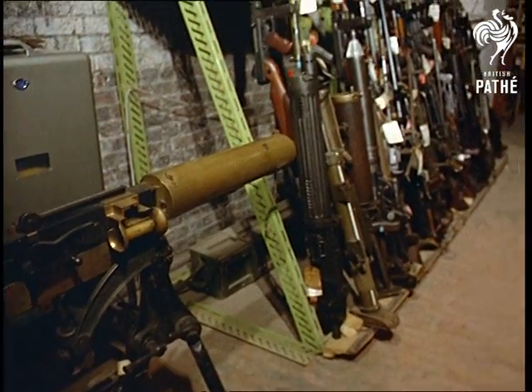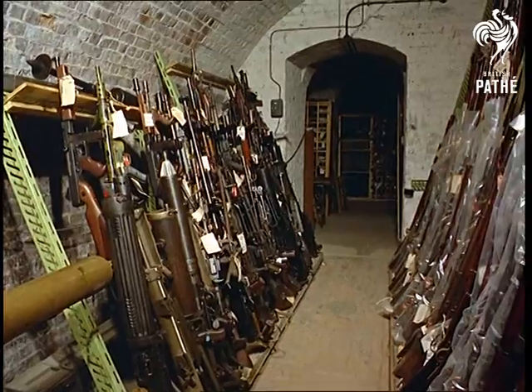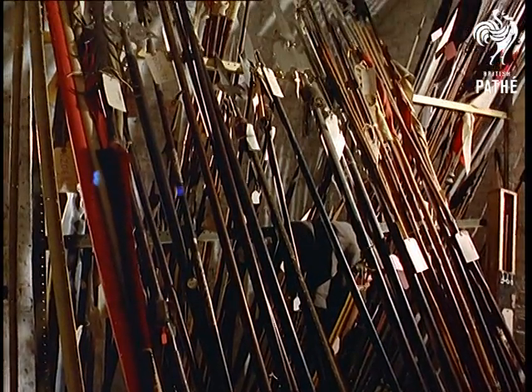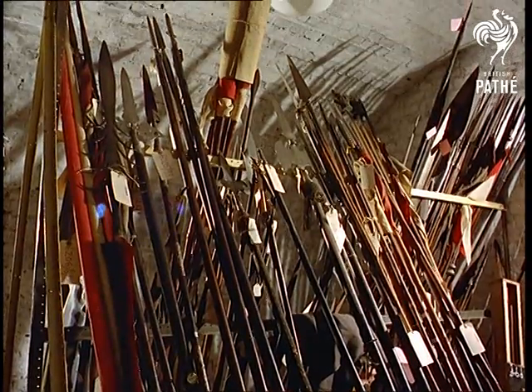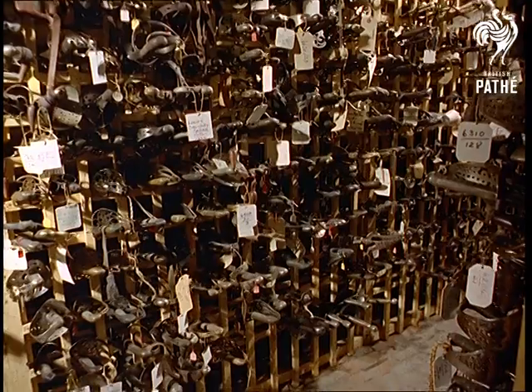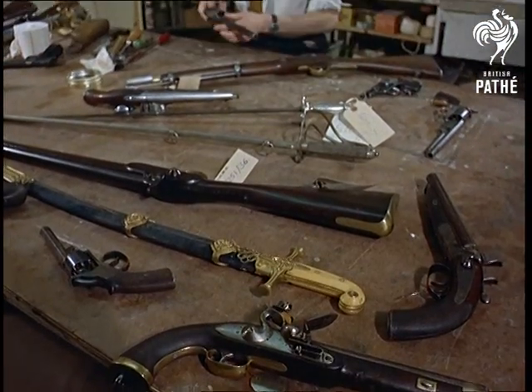A Northwest Frontier scene gets us off to a thunderous start, but we're not up the Khyber Pass, but in an armory of antique firearms, almost enough to restage every battle ever fought. We're in the vaults of the National Army Museum at Sandhurst, with spears, swords, homemade rifles, flint locks and percussion cap carbines galore, and they're all kept in perfect working order.